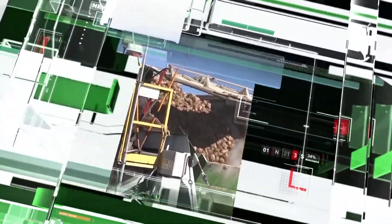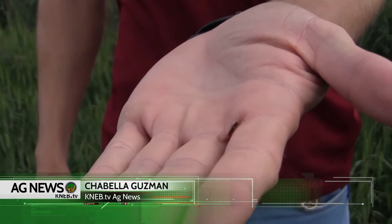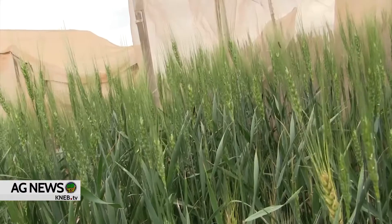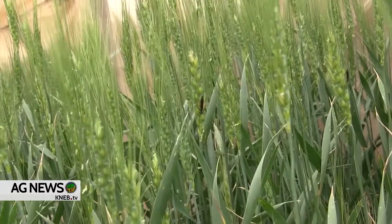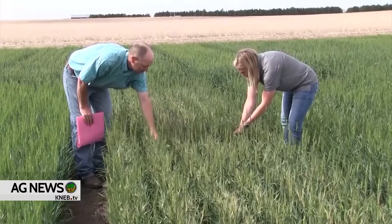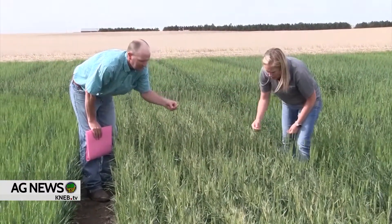This is KNEB.TV Ag News from the FNBO Ag Desk — FNBO, the great big small bank. The wheat stem saw fly is a major problem for wheat growers in the panhandle of Nebraska, which is why a team of researchers from the University of Nebraska-Lincoln is looking at the problem in its many dimensions. Cody Creech, Nebraska Extension Dryland Cropping Specialist, gives us an idea of what they are looking for in his case.